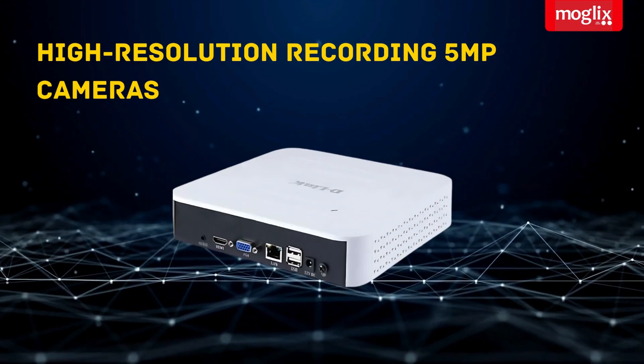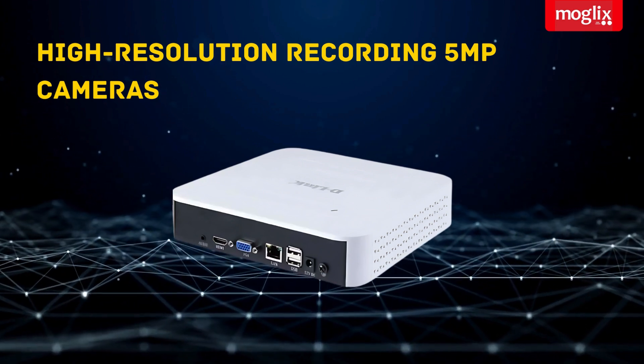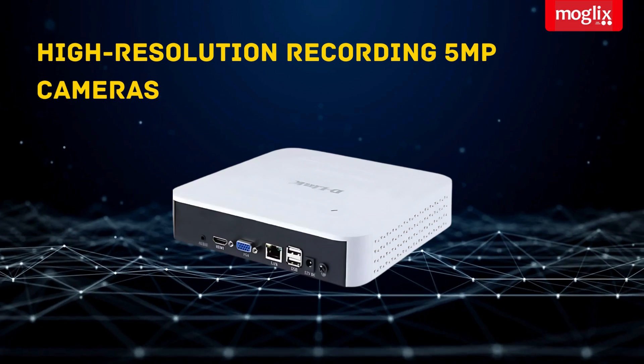High-resolution recording with support for up to 5 MP cameras — you can capture crystal clear footage of everything that's happening on your property.